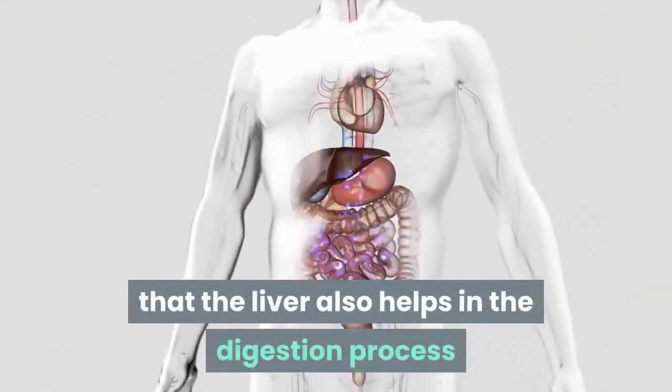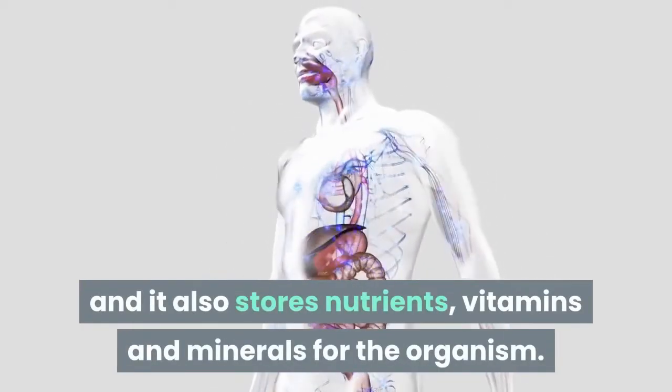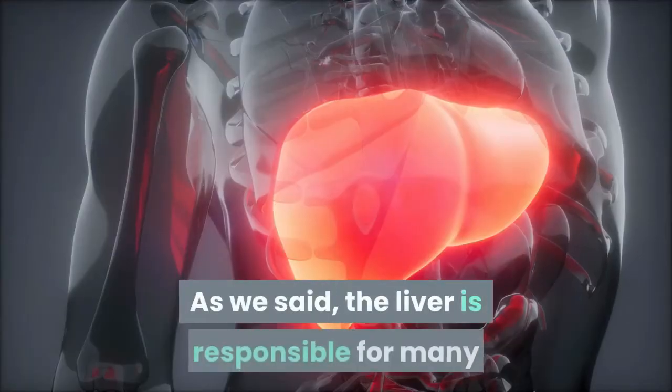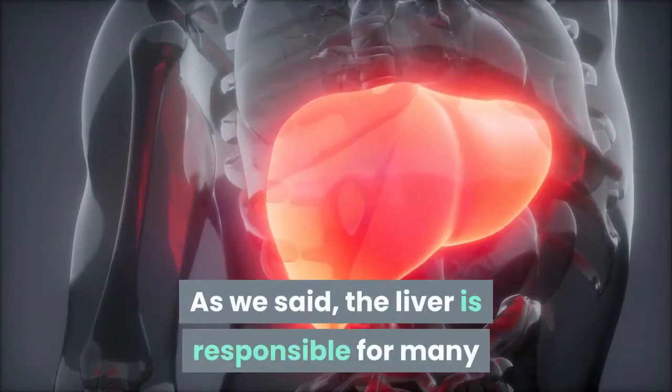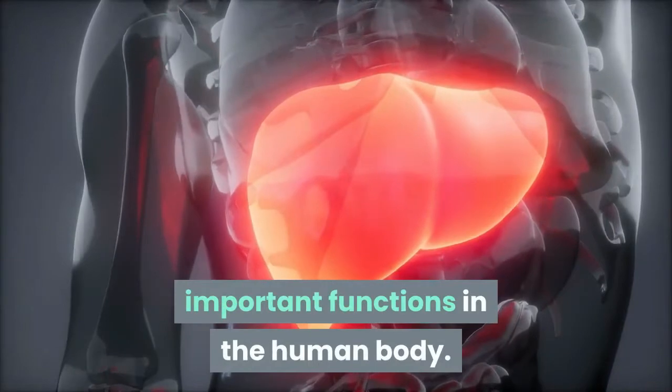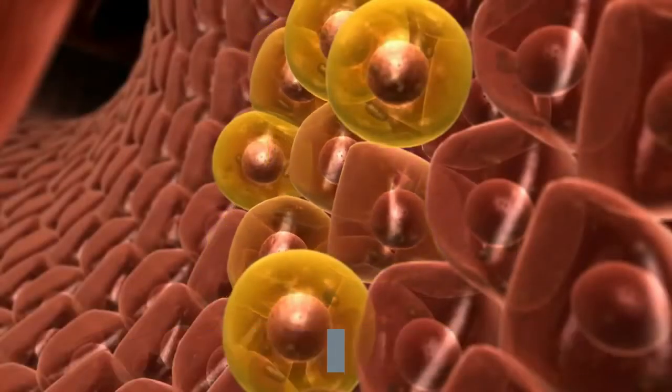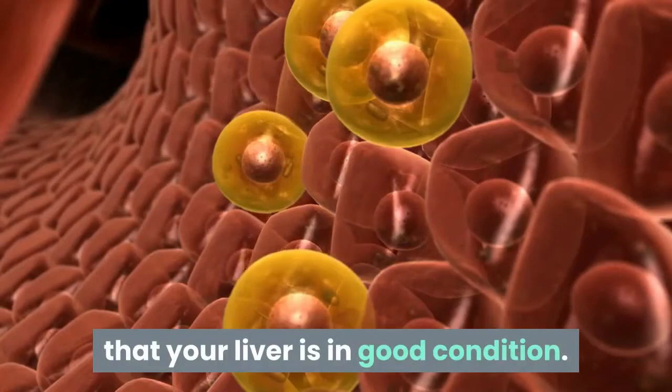The liver also helps in the digestive process and it stores nutrition, vitamins and minerals for the organism. As mentioned, the liver is responsible for many important functions in the human body, which is why it's extremely important that your liver is in good condition.